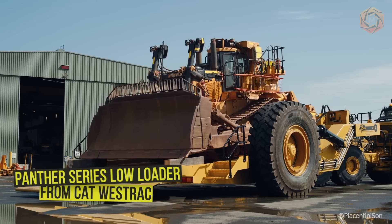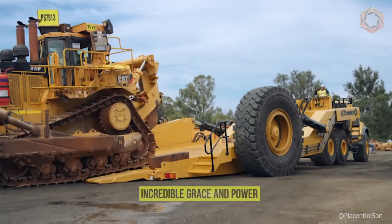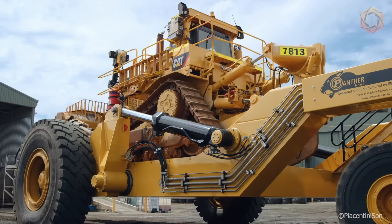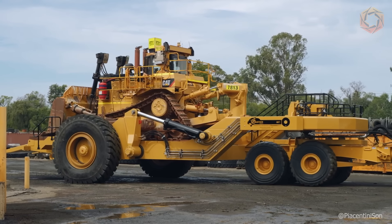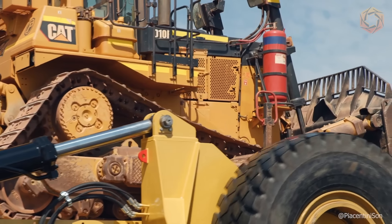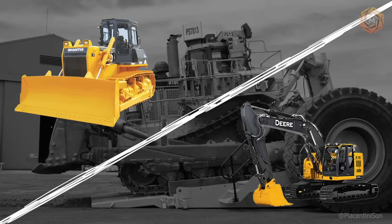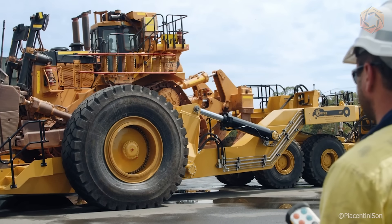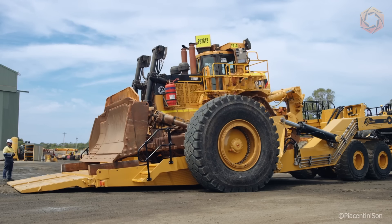The Panther Series Low Loader from Cat West Track not only transports heavy equipment but does it with incredible grace and power. This low-loader trailer, specially designed for transporting oversized equipment, can easily withstand enormous loads. Thanks to its reinforced frame and powerful hydraulics, even the heaviest machines such as bulldozers or excavators become almost weightless, as it gracefully raises and lowers its platform for loading and unloading.